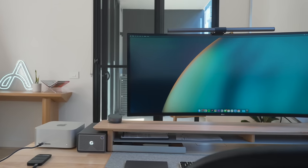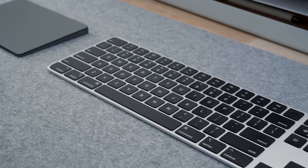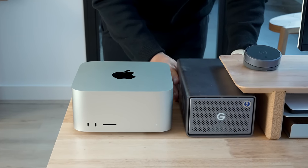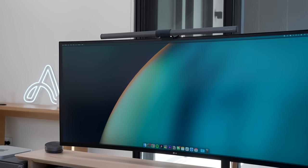I've paired it up with the LG 40-inch ultra-wide 5K monitor, Apple's Magic Keyboard, the MX3 mouse, and G-RAID storage — I think it makes for a pretty powerful, clean setup. While nothing has changed with its exterior, inside the Mac Studio looks identical to the far more expensive Mac Pro, and this changes everything.